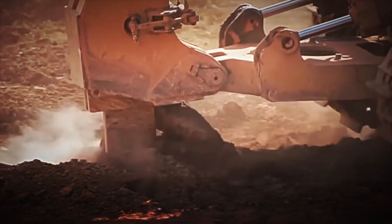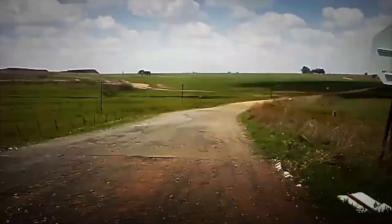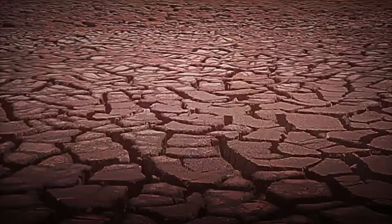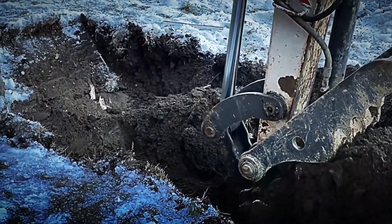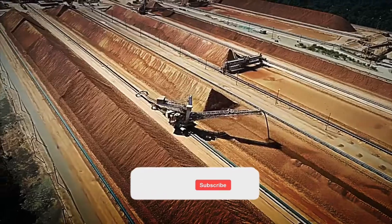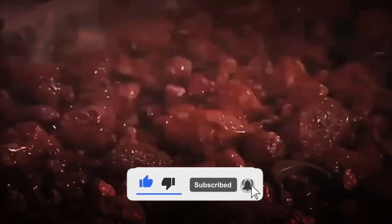To reach the bauxite deposits, huge industrial drills break through the rock, digging up to 50 meters deep. Those holes are filled with explosives, ready to release the bauxite that is trapped inside. The explosive charges are placed precisely and then sealed with gravel, to ensure that the explosion is concentrated in the right place. When the explosives detonate, the energy is so intense that it fragments the giant rocks into much smaller and easier to handle pieces.